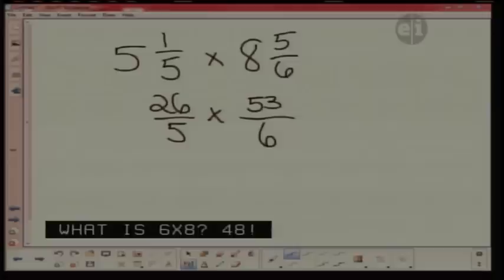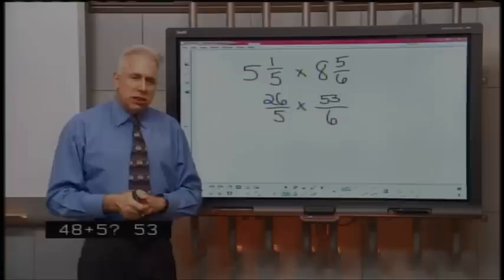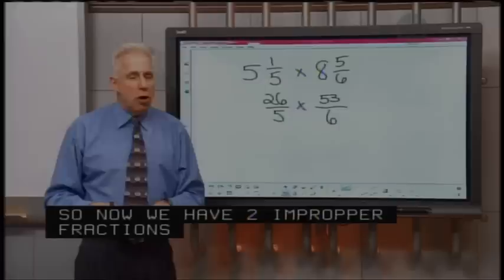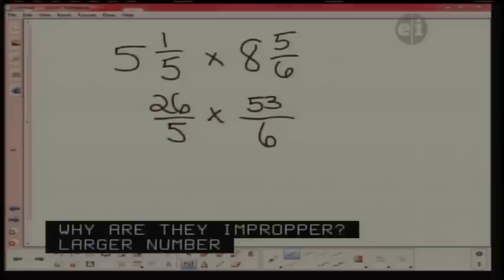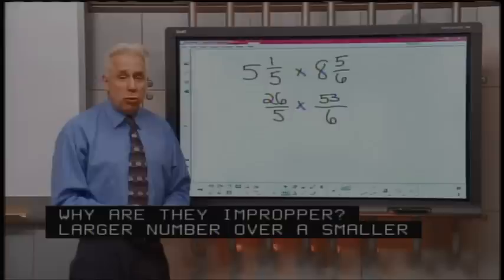Can you help me change eight and five-sixths? Alyssa, what's six times eight? Six times eight is 48. Well, 48 plus five would be 53. Very good. Now I've got 26 over five times 53 over six. Why are those two fractions considered improper? Because it's a larger number over a smaller number. You know more than you think — you're doing great here, Alyssa. We could multiply all the numerators and denominators, but we can actually do a little bit of canceling out.